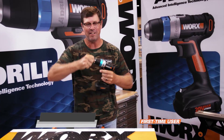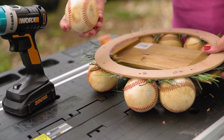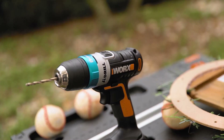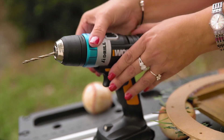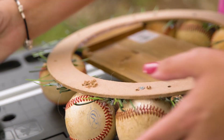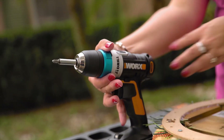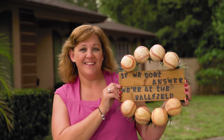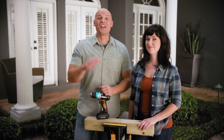I have two kids totally into baseball, so when I saw a baseball wreath on social media I had to make one for my front door. The Works drill made the project go easier because it's lightweight — you don't have to mess with any settings, it does a lot of the work for you. My favorite feature was Bit Lock. With the Works drill you just lock the bit in place and you're ready to go. I can't wait to hang it on my front door.